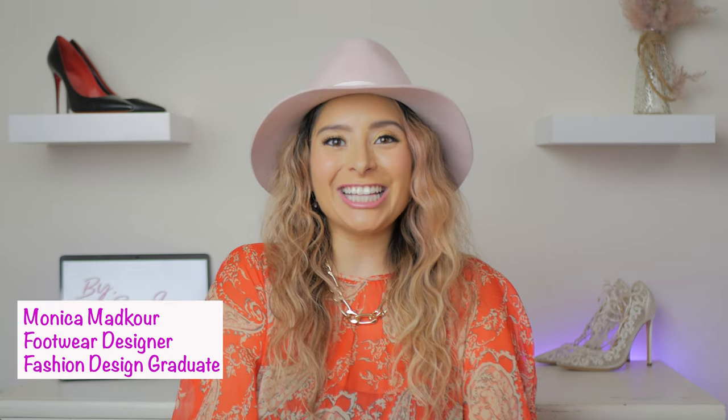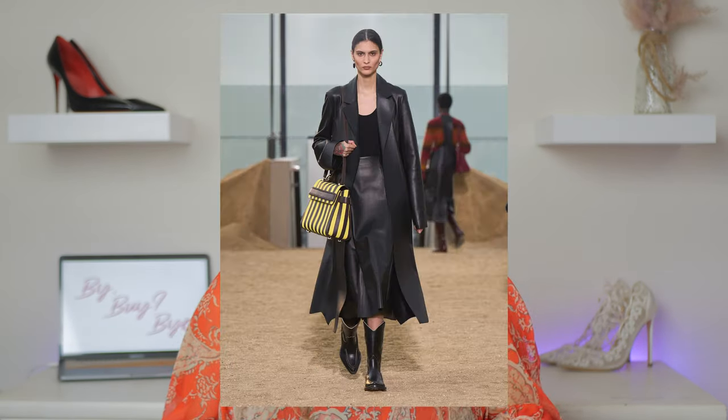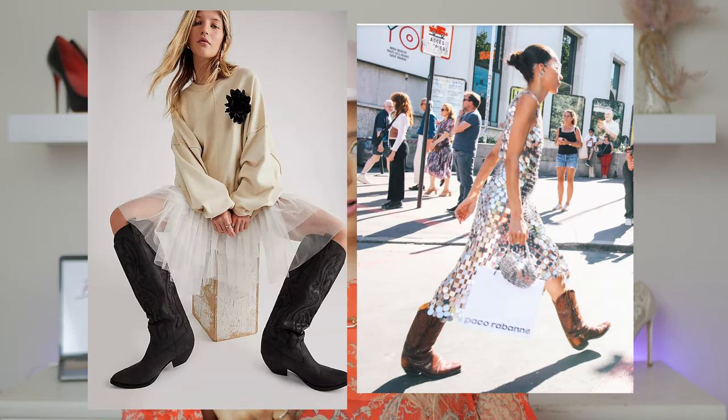Hi everyone, welcome back. Thank you so much for joining me today. We're going to go over boots — I am so ready for fall but it is just so hot. I thought, what better way to review boots than to go over some fun westerns. If you don't have a western boot in your closet, you need to go get one. Western never dies — it's always there. We're not here to talk about an average western today; these boots want to be seen and make a statement.